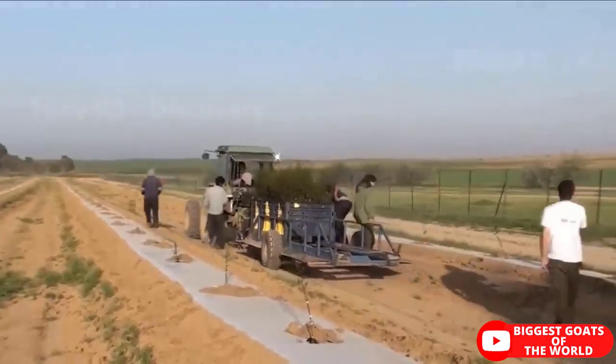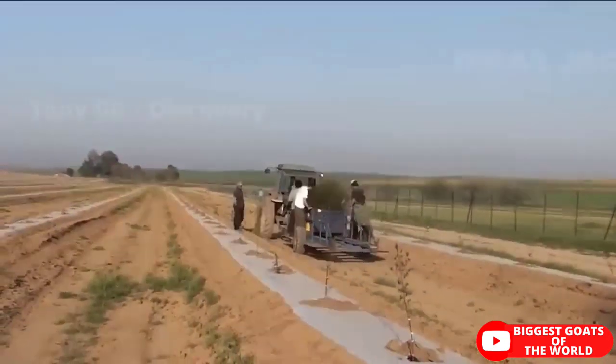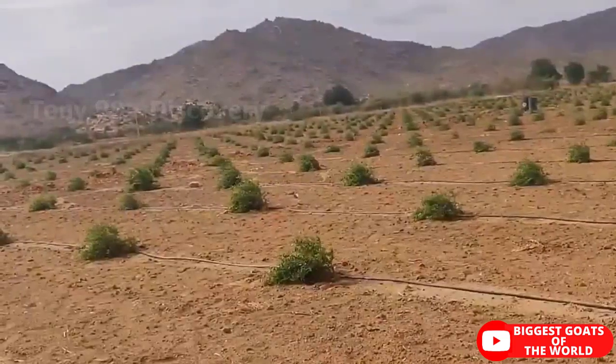Pomegranate plants can be commercially propagated through hardwood cutting, air layering, and tissue culture. 90-day-old pomegranate plants are ready for transplanting into the main field in pits.